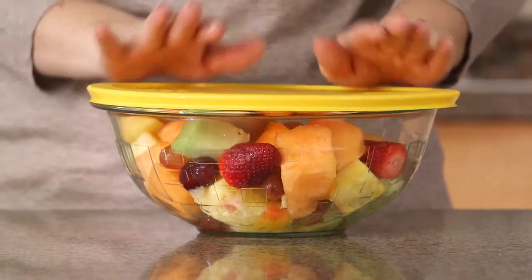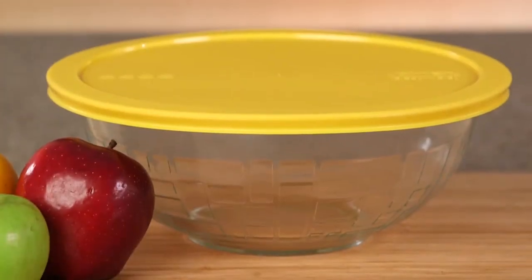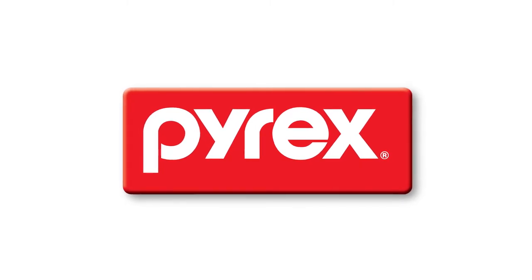Plus, the BPA-free lids help you store and transport food. They're as versatile as they are beautiful. And as always, Pyrex glassware is made in the USA.